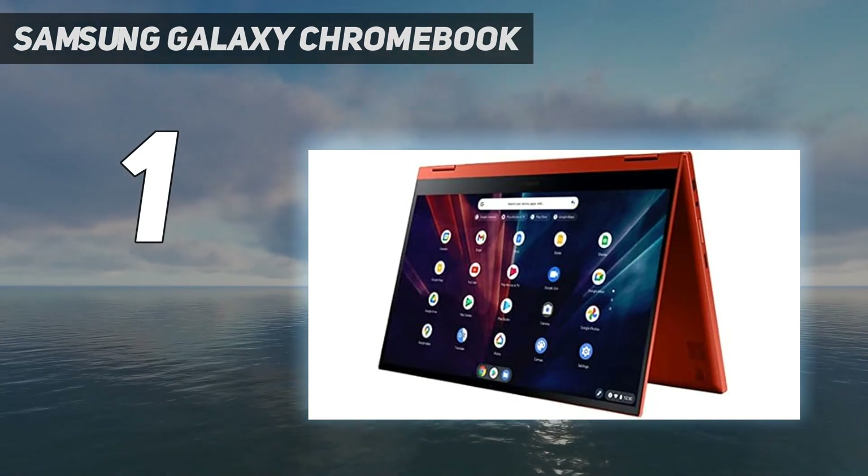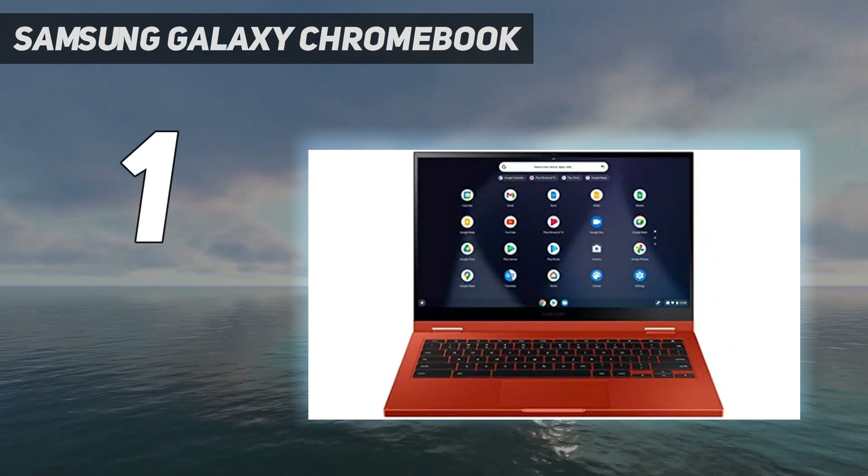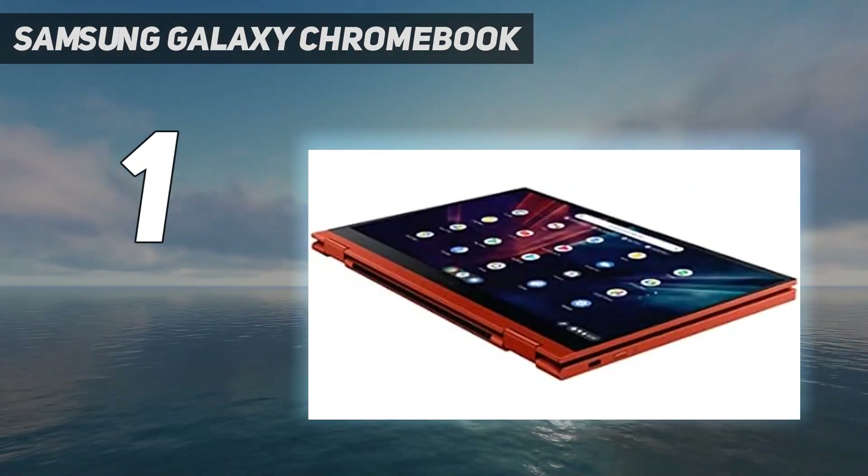Interacting with the tablet is decently smooth. The trackpad could stand to be more responsive, but the touchscreen is great. The keyboard is shallow, so it's quieter but less satisfying.